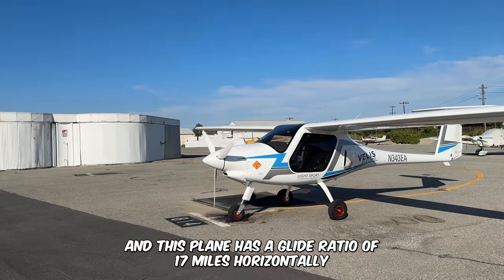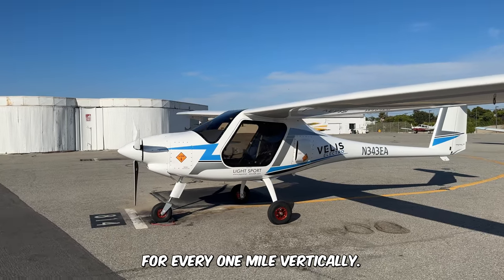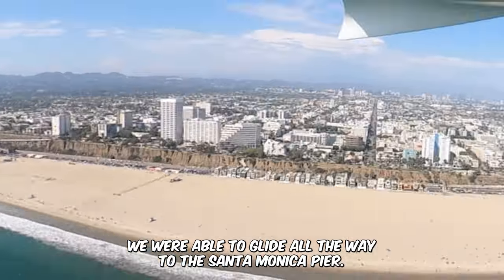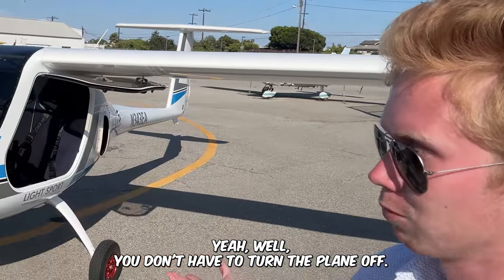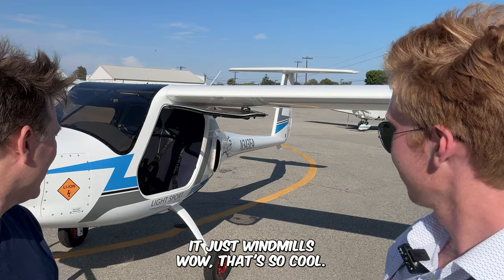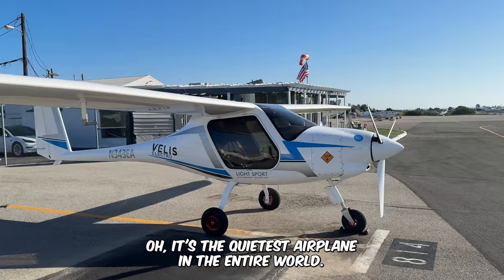What happens if we lose power? Well, it has glider wings. This plane has a glide ratio of 17 miles horizontally for every one mile vertically. They actually tested it — took it out to Malibu at 3,000 feet and were able to glide all the way to the Santa Monica Pier. When you bring the power to idle, the propeller stops. It's also the quietest airplane in the entire world.